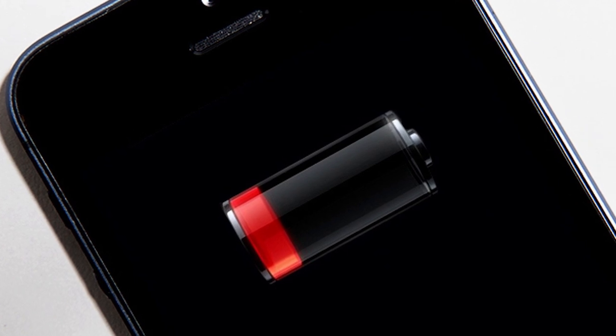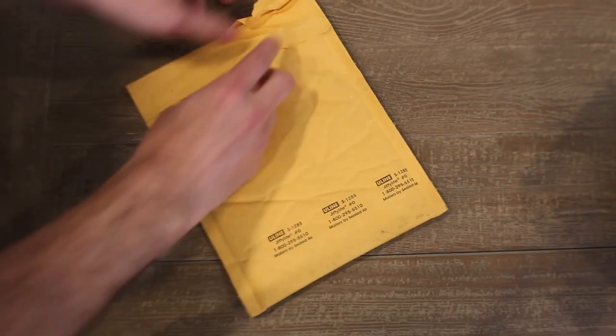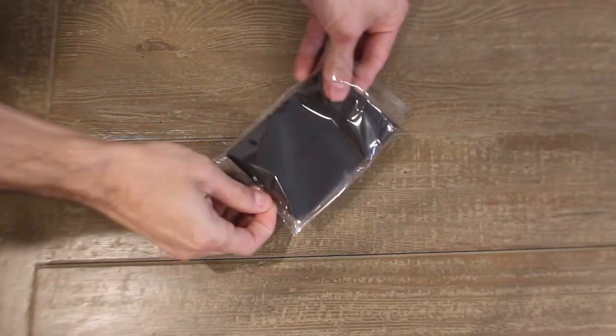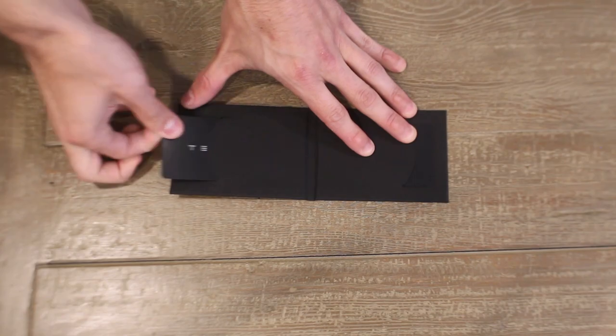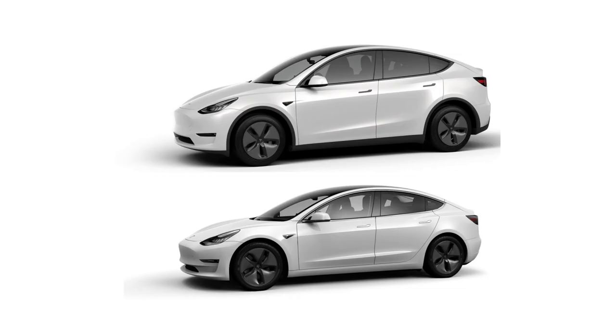But what about when your phone battery dies? That is where the Tesla key card comes into play. The Tesla key card is small, lightweight, slim, and can easily be stored in any standard wallet. Please note that it is only currently available for the Model 3 and Model Y.